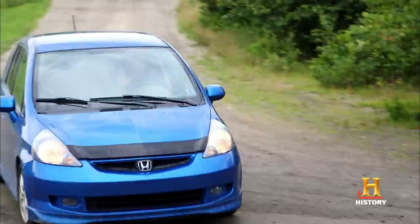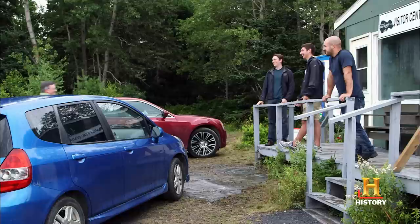Here he comes. Hey, Charles. Hey, guys. Thanks for meeting us. No problem. Charles Barkhouse has been running the tours in the museum on Oak Island for quite some time. Come on inside, guys. He knows a lot about Oak Island.